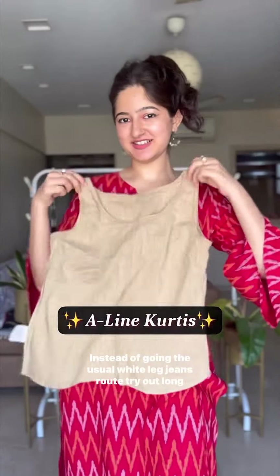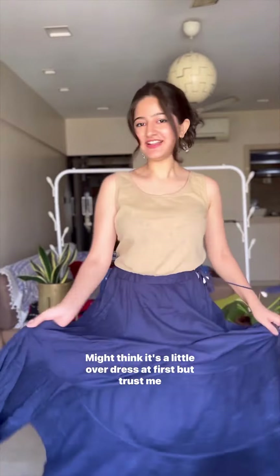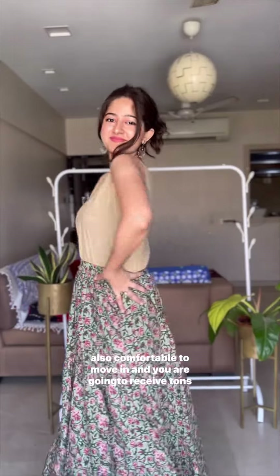Now lastly, A-line kurtis. Instead of going the usual wide-leg jeans route, try out long skirts. You might think it's a little overdressed at first, but trust me, you're gonna love the feminine feeling here. Also comfortable to move in, and you're gonna receive tons of compliments.